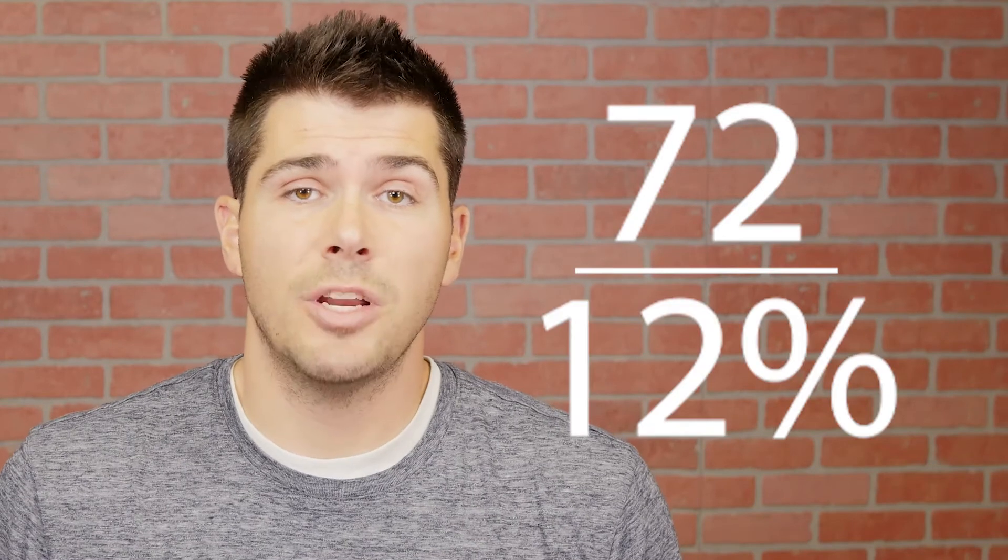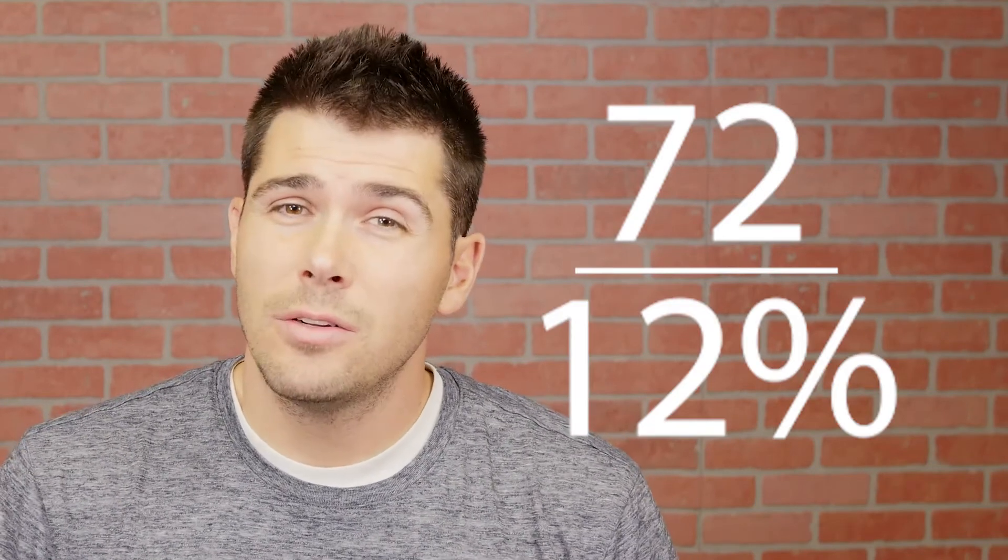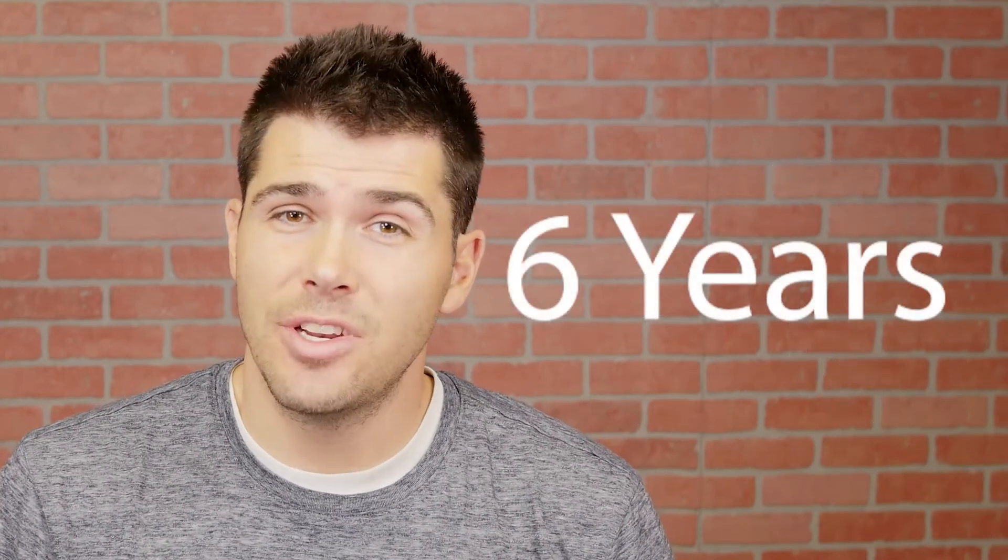Now let's do one more. Take the number 72 and divide it by 12%. 12% looks like it takes six years to double your money.